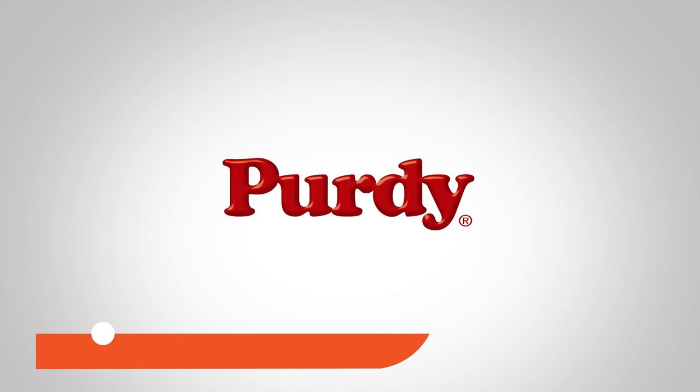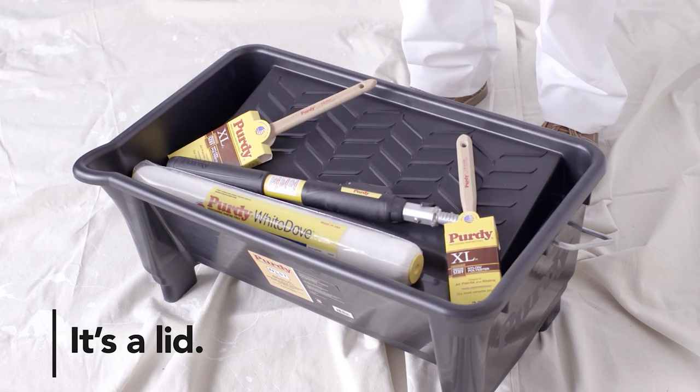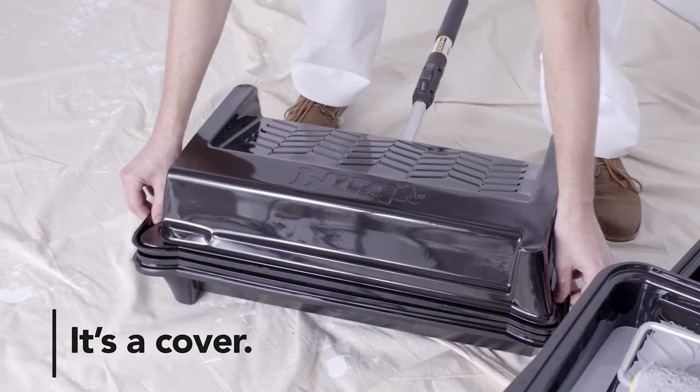For professionals seeking top-notch quality and ease, the Purdy Nest system is the epitome of essential painting tools. This system is every painter's dream, embodying essential efficiency and durability. Crafted from robust black polypropylene, it defies warping, ensuring longevity in your painting endeavors. With its dual roll-off inside grid pattern, it accommodates multiple painters, boosting productivity significantly.